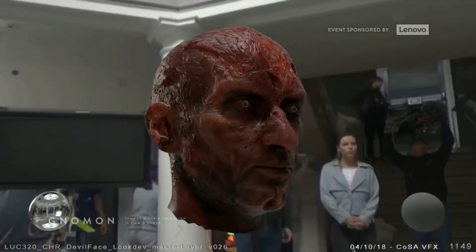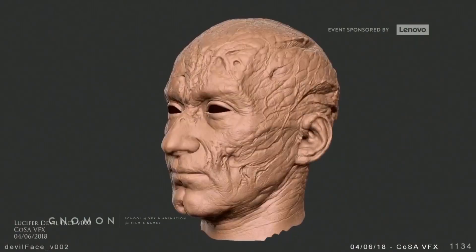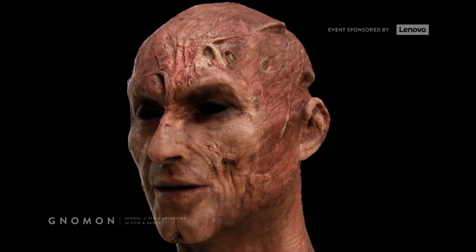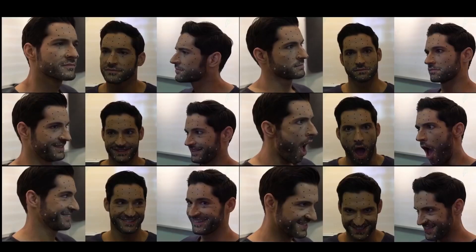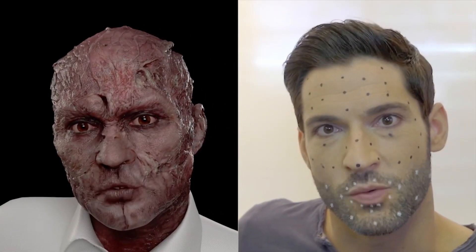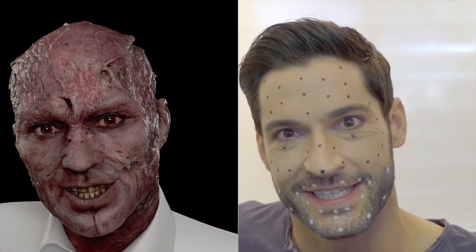They didn't want to use prosthetics or makeup for the devil face, because they wanted to add all of those scars and indentations in the head. Plus, they didn't want the devil's face to look different from Tom's real face. This is why you can see some similarities between Lucifer's face and Tom's face.